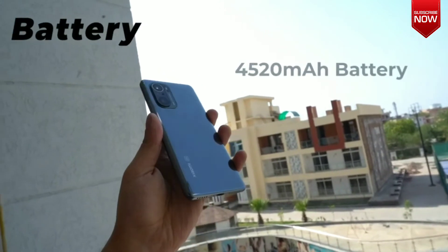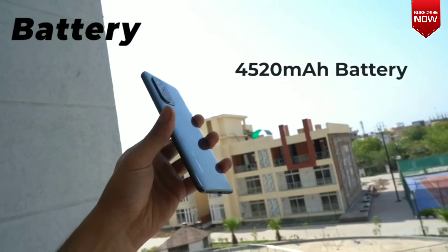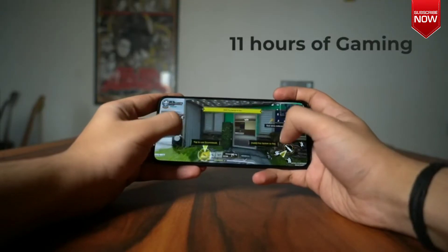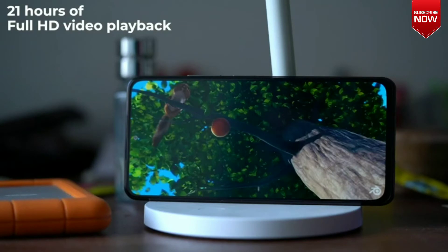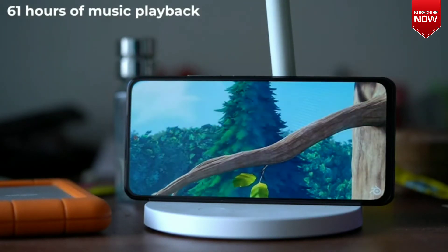Battery. The phone also packs a large 4520 mAh battery, which is just what you need if you love consuming content on your smartphone. The company claims that this is enough to offer 11 hours of gaming, 21 hours of full HD video playback, or 61 hours of music playback on a single charge.